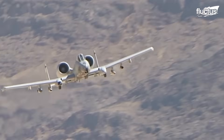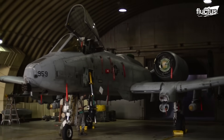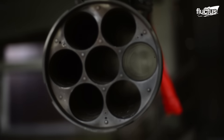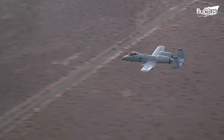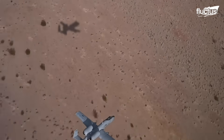Gatling guns were first introduced in warfare during the American Civil War. This gun was designed by Richard Jordan Gatling and served by Union forces at the Siege of Petersburg in 1864. Its use brought an incredible amount of firepower to the battlefield, permitting the bombardment of enemy troops.